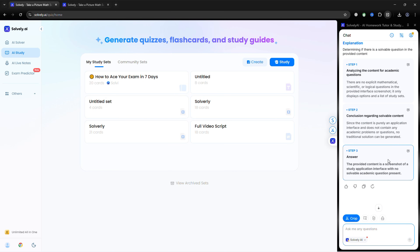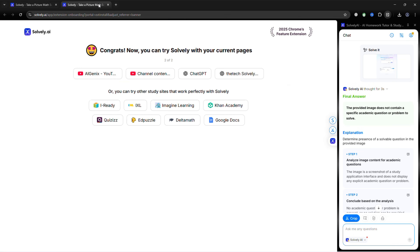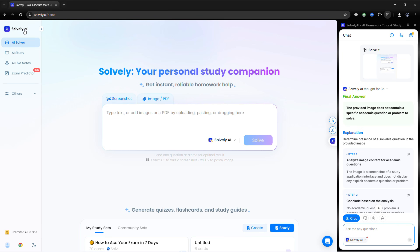Try it free today at Solvely.ai and see how much easier studying can be. Use my code for 20% off.